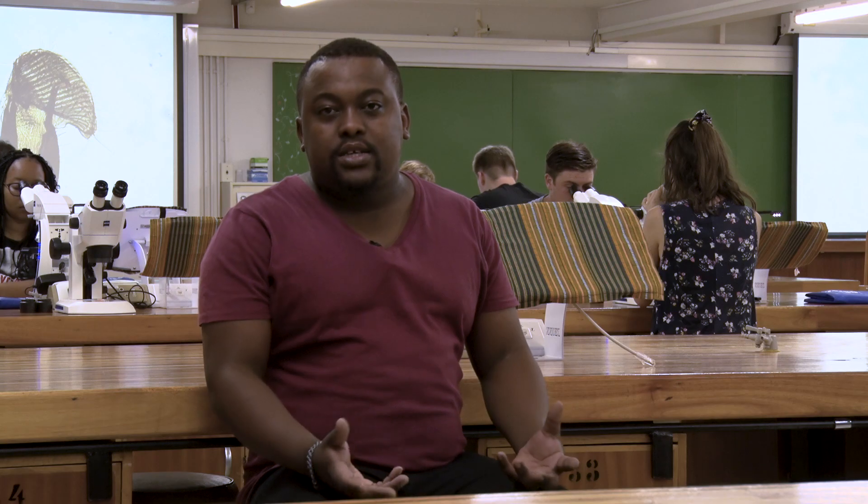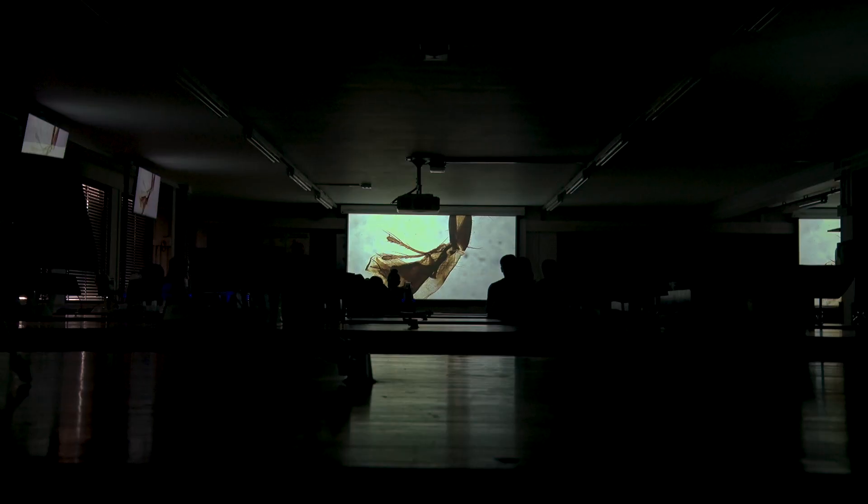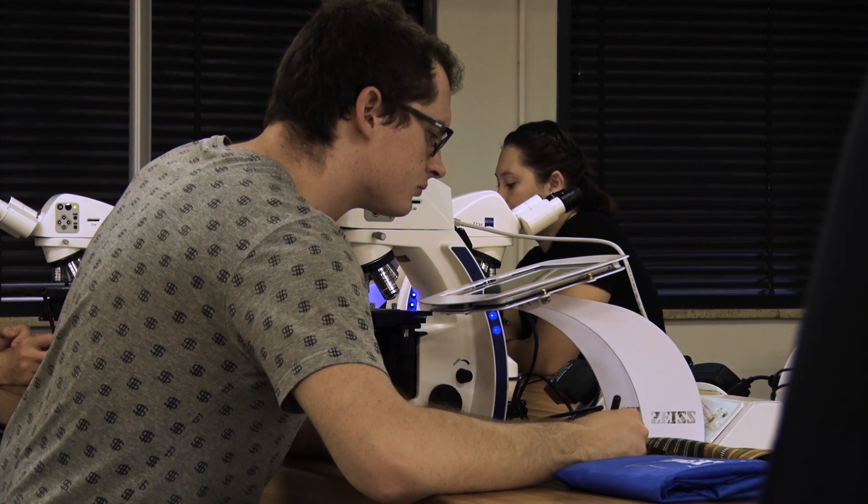What does a lab like this mean to me as a student and to many other students within the university? This is an opportunity for us as students to be involved in cutting-edge technology that keeps us on par with all the other universities in and around the world.